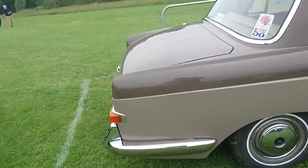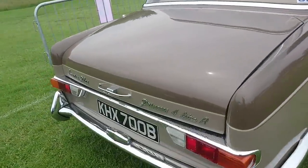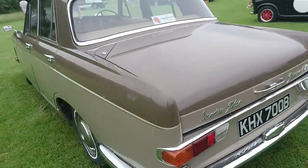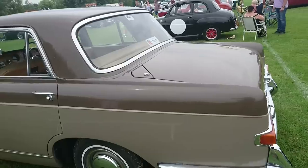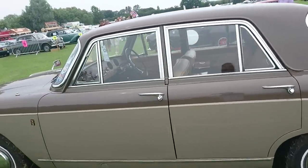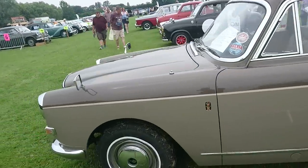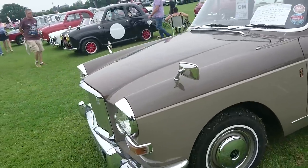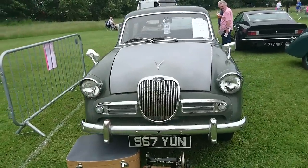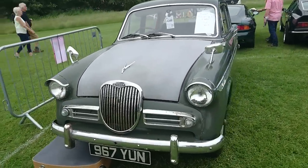A Vanden Plas Four Princess, four litre R. One of those I think was in the Avengers as well. This is a '64 car but one of the Avengers was a '66. A Vogue from '59 or so. Lovely Riley RM. Another Riley RM.